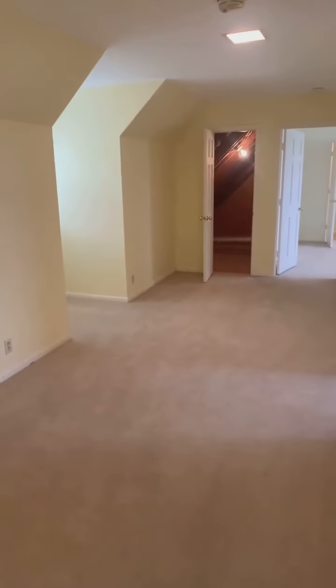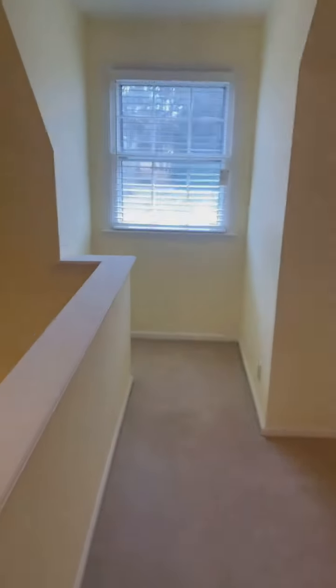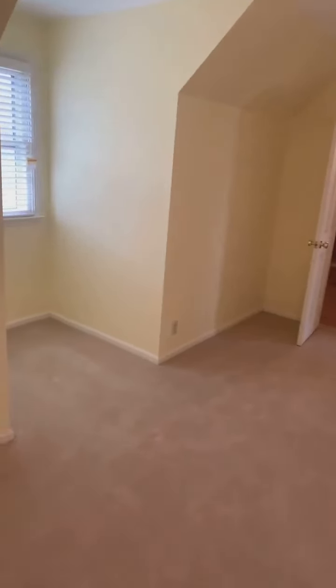And then we're back to this loft area right off the stairs. It would make a really great reading nook, in my opinion. It also has plenty of wall space to put a desk or another TV, and it would be a great playroom if you have children in the home. These little nooks with these windows would be a great storage spot.